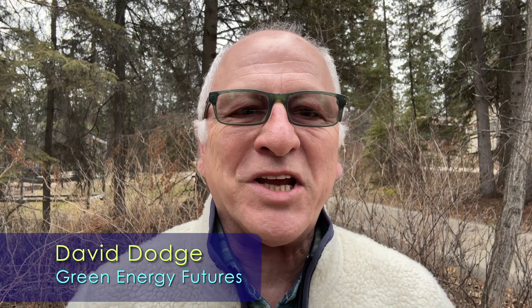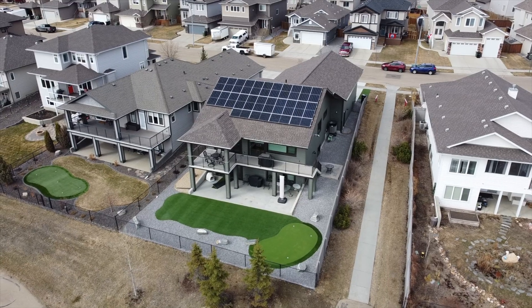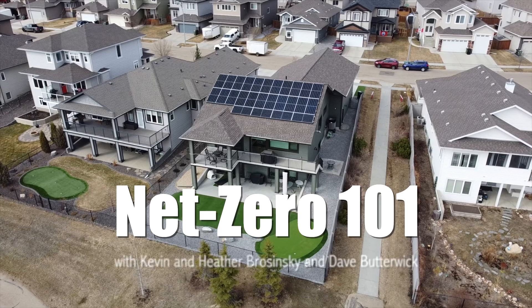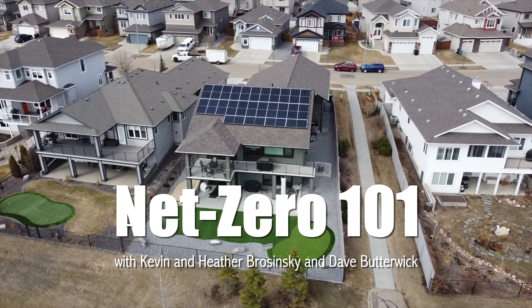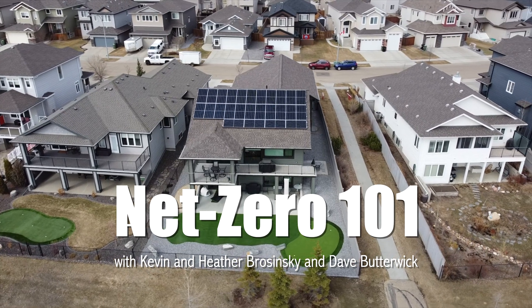Hi, I'm David Dodge. Welcome to Green Energy Futures. Net Zero homes are on more people's wish lists than ever. And who wouldn't want a home that produces as much energy as it consumes and has low or no utility bills?